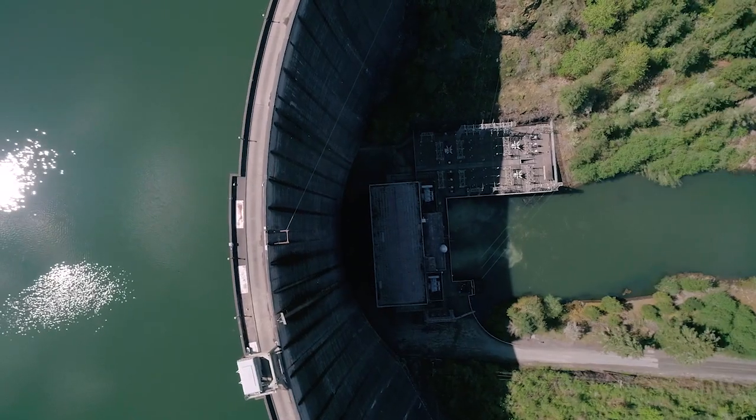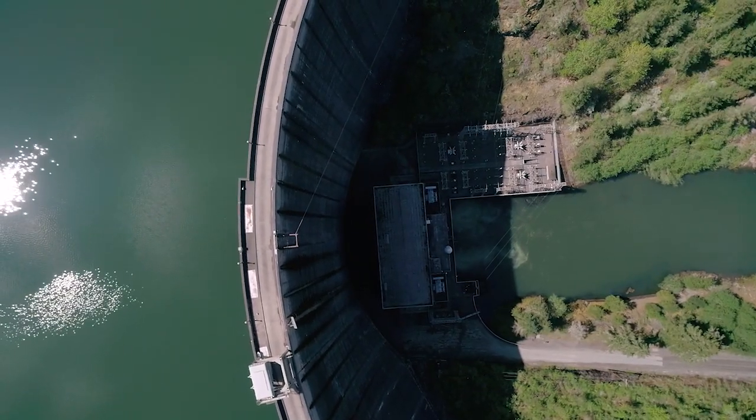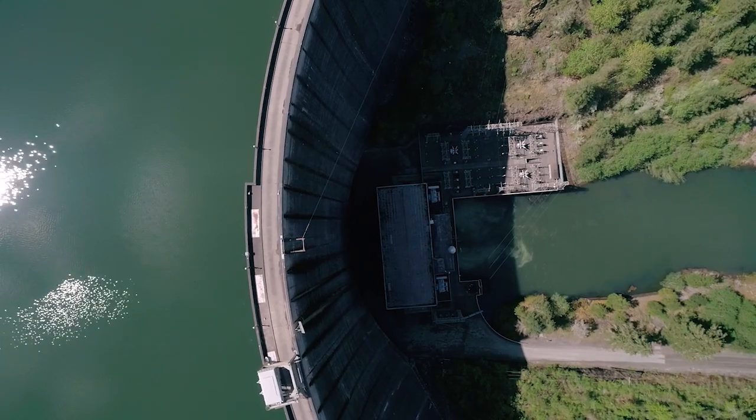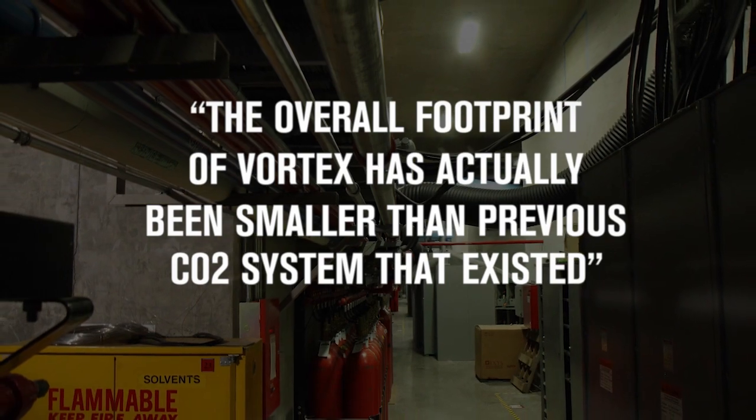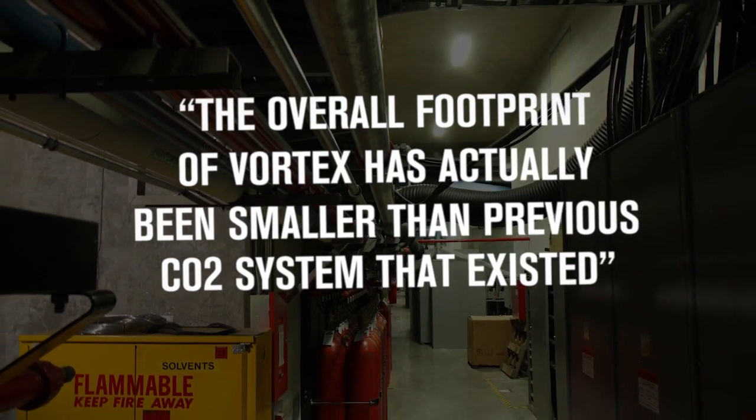When replacing the existing CO2 system, like we currently are at Boundary Dam, many of the existing pathways have been able to be utilized. The overall footprint has actually been smaller than the previous CO2 system that existed. This can potentially save a great deal of time, as many of the same supports can also be used.